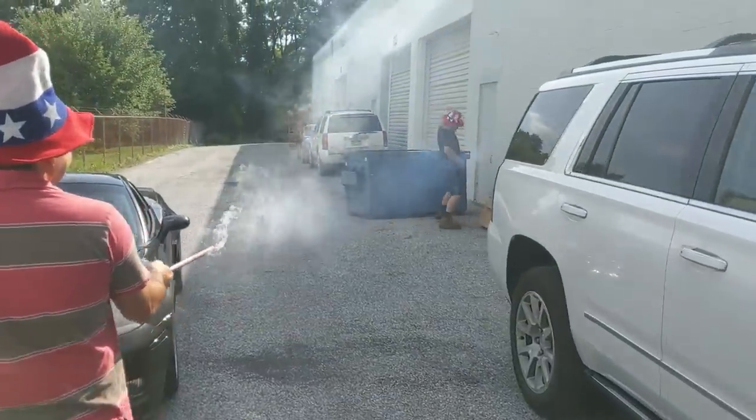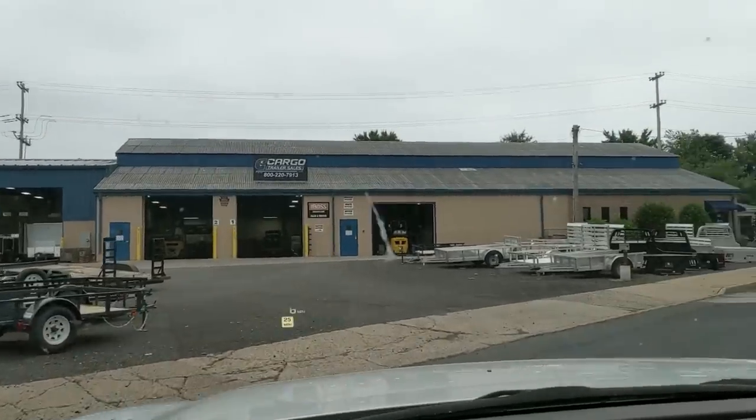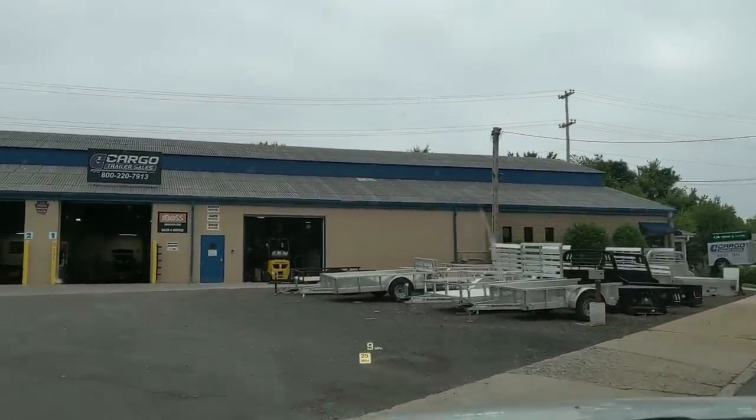Hey guys, welcome to the channel! Happy Independence Day — if you haven't seen our Independence Day special, I hope you liked it. Otherwise, let's get to it right away. We have found the ZL1 a new home. The trio one is getting a new home, so we just pulled up to Cargo Trailer Sales. We're gonna go in the office right now and find our new buggy buggy.